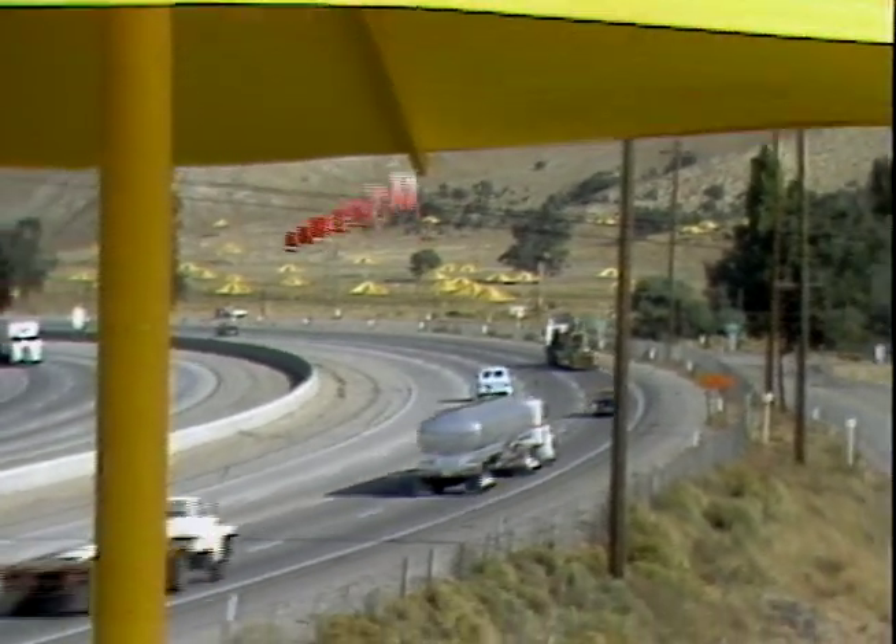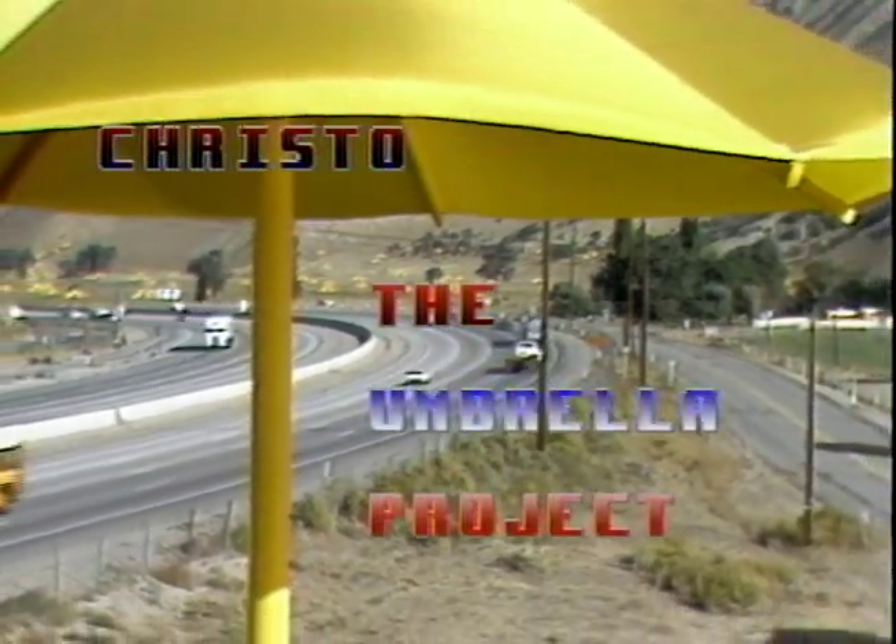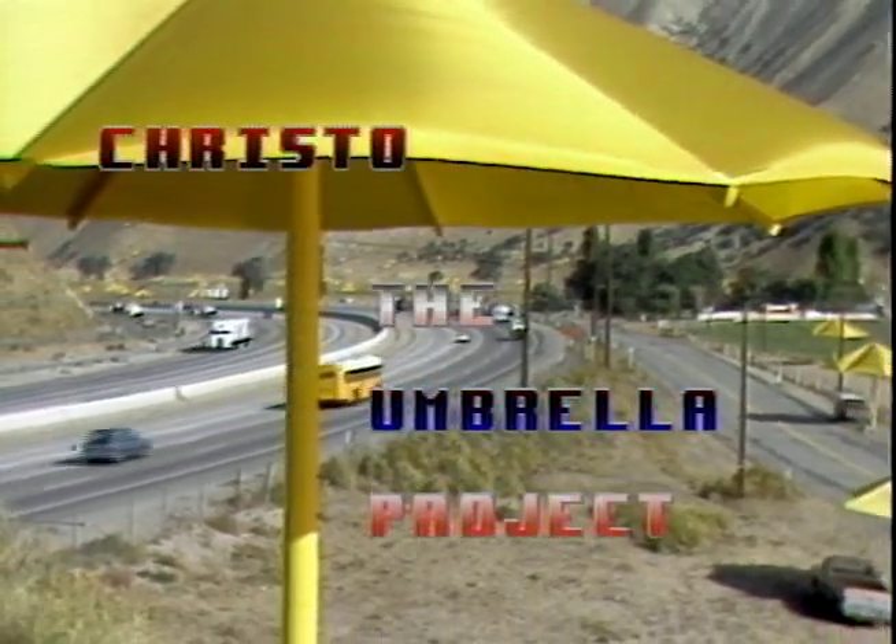David Howard's Art Scene presents Christo, The Umbrella Project.